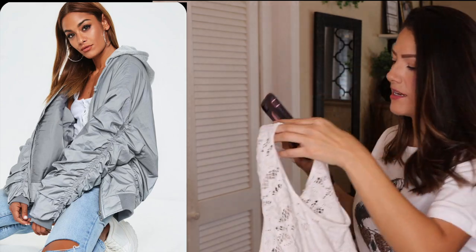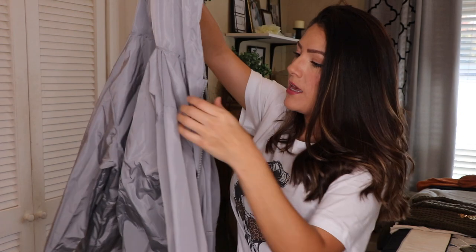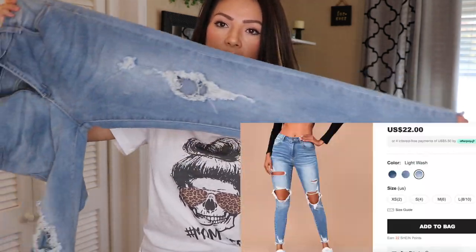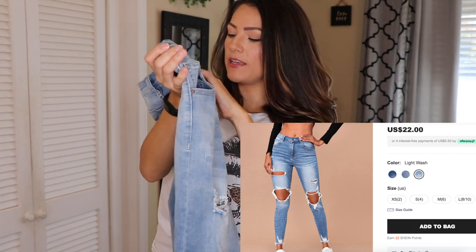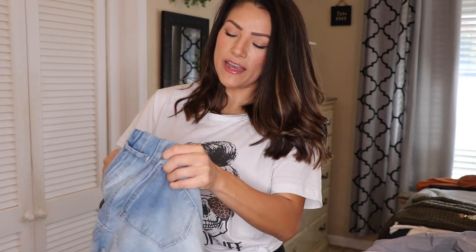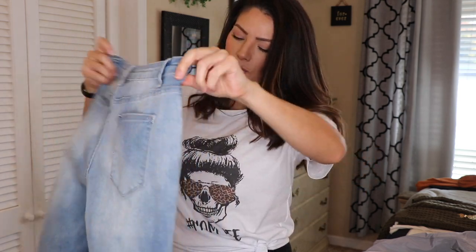The next outfit is super casual. In the Pinterest pic she's wearing a tank top with buttons on the front — I don't have one so I'll use a plain white tank I already own. For the jacket, I'm using this Sheen hooded windbreaker in gray, size large, with a drawstring on the hem and side pockets. The jeans are these raw hem ripped skinny jeans, light wash, size large. They have a really nice stretch to them, which actually tends to make them a bit baggy on my skinnier legs. I'll finish the look with some silver hoops.